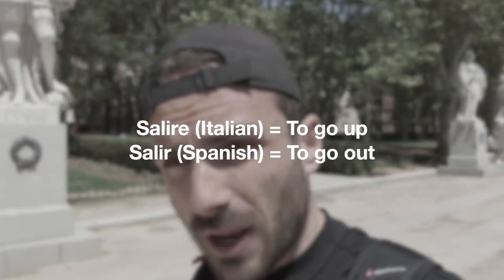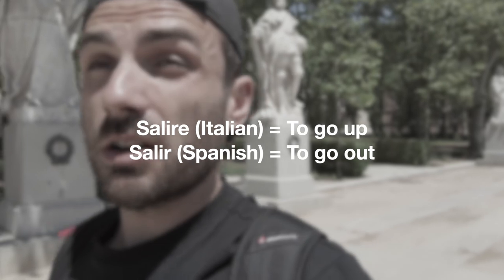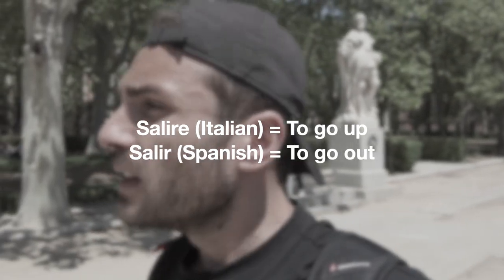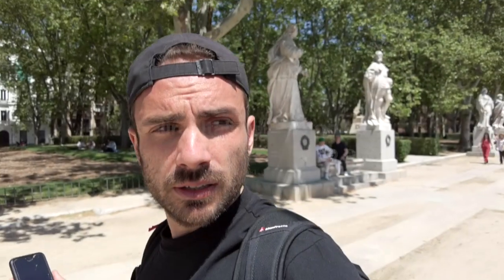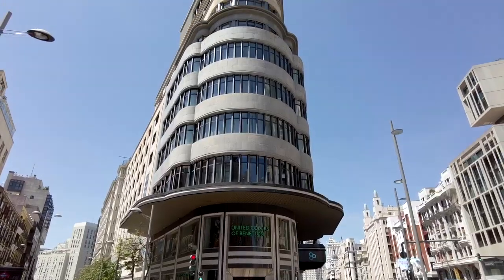For us, to salire means to go up, while for the Spanish it means to go out. My best guess is that back in Roman times, maybe Spanish houses were more like basements — so for them, to go up meant to go out, which was not the case in the Italian part of the Roman Empire.